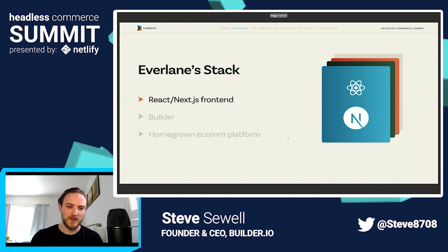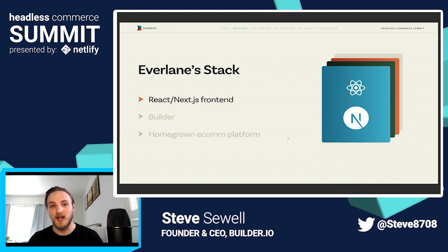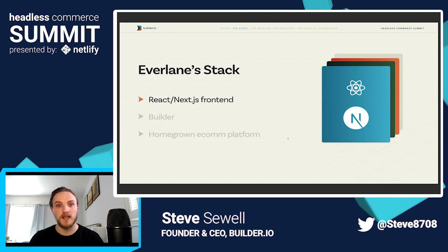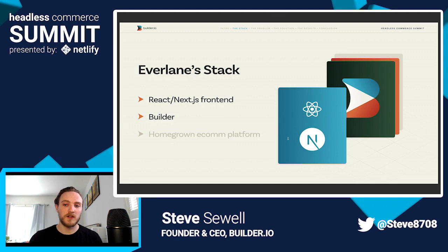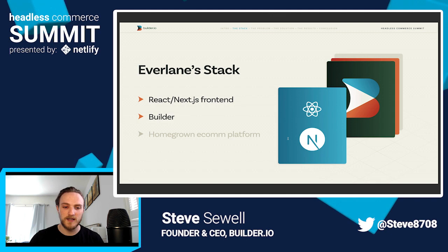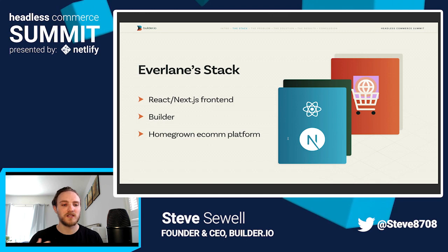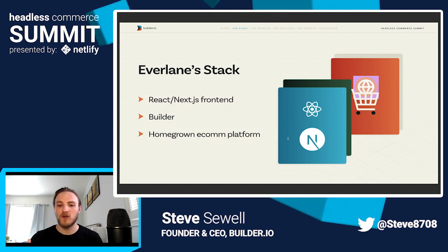So let's talk about Everlane's stack. They use React and Next.js on the front end. Everlane was a very early adopter of Jamstack and has been using React on their website for a very long time. The desktop site is a pure React site, and the mobile site uses Next.js for static generation. They use Builder as their headless CMS. And in their case, Everlane uses a homegrown, custom-built in-house eCommerce platform. You can use all the topics of this talk on any eCommerce platform or even none at all — just making rich, shoppable content that you link to other places for people to purchase.